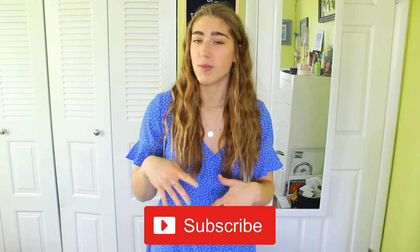So that's all I have for you guys today. I hope you guys enjoyed it. Give this video a thumbs up, and subscribe down below if you'd like to see more videos like this. I will see you guys soon. Bye!